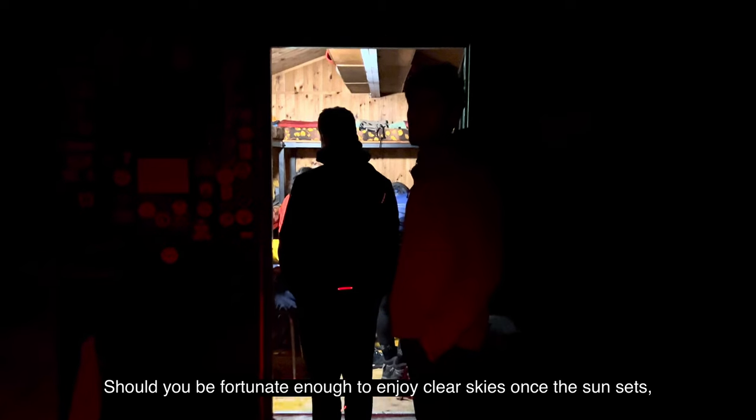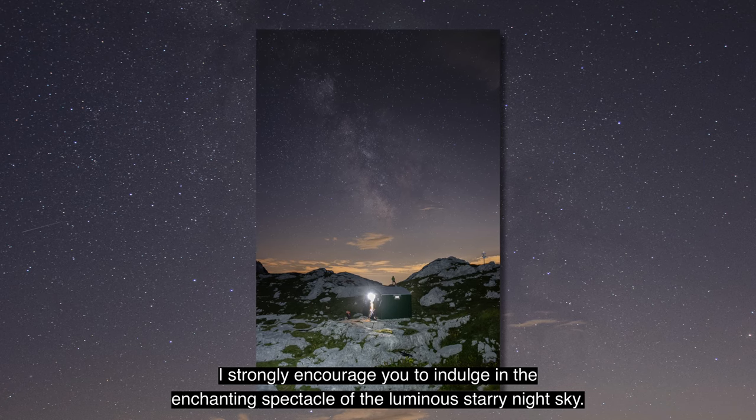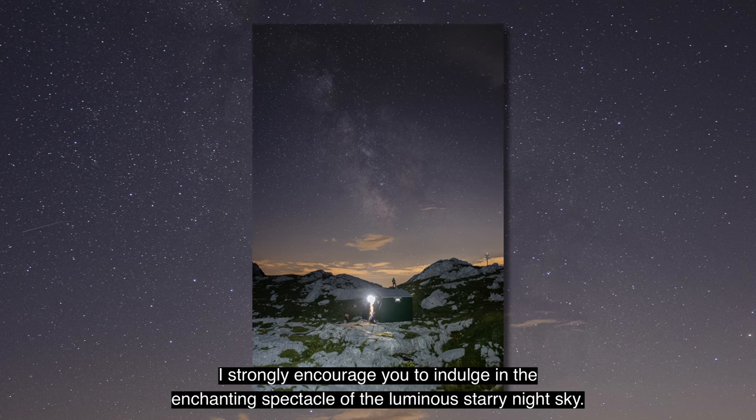Should you be fortunate enough to enjoy clear skies once the sun sets, I strongly encourage you to indulge in the enchanting spectacle of the luminous starry night sky.